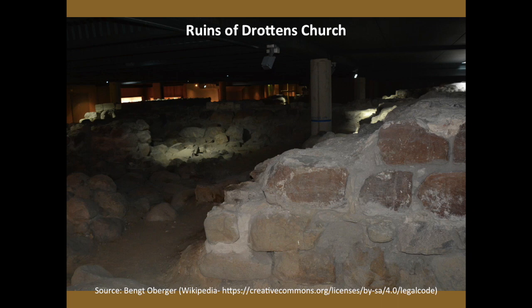Drottens Chirko Ruins — that is the ruins of Drottens Church. Drottens probably comes from the word Drott, which means king or queen. The ruins are not visible really from the street. To find them, you need to enter the building where the restaurant is located. Next to the door of the restaurant entrance, we find another door that leads you into an underground museum, and that's where the ruins of the church are located.